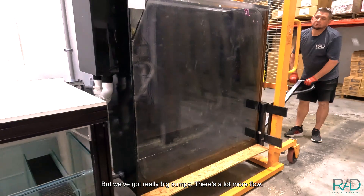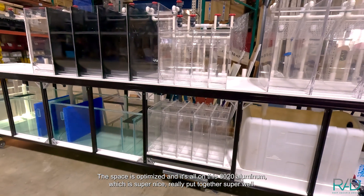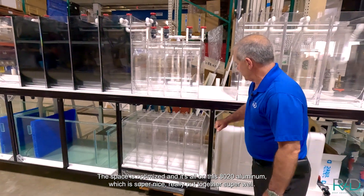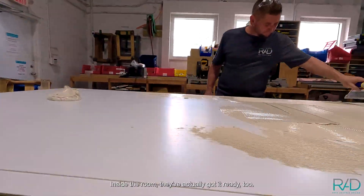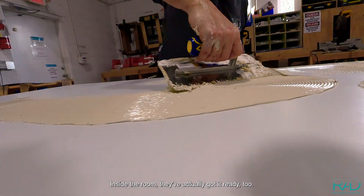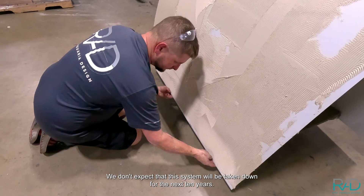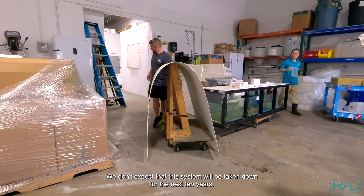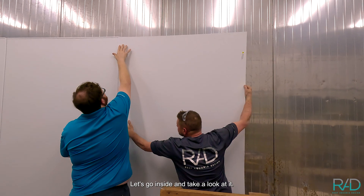We've got really big sumps, a lot more flow, the space is optimized, and it's all in this 80-20 aluminum which is super nice — really put together super well. Every tank is removable. We don't expect that this system will be taken down for the next 10 years. Let's go inside and take a look at it.